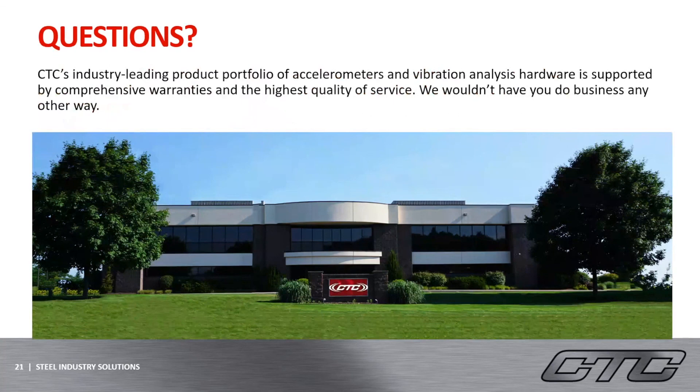Thank you so much for listening to my presentation on the steel industry and the solutions that CTC can offer. If you have any questions or need anything at all, please feel free to reach out to your regional sales manager and they would be more than happy to help. Thanks again, and I hope you enjoy the rest of your day.